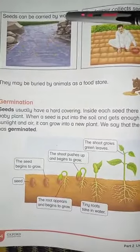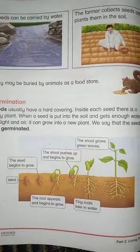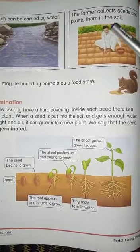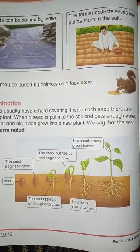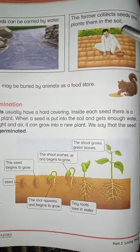Seeds can be carried by water. The farmer collects seeds and plants them into the soil.